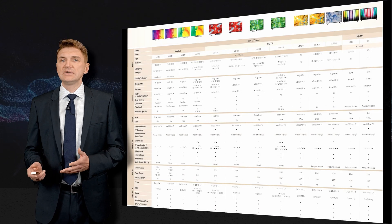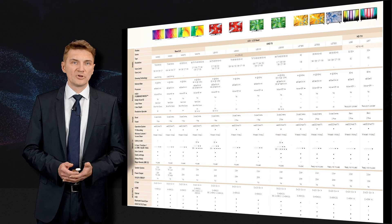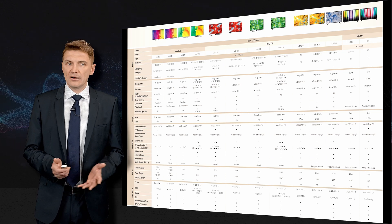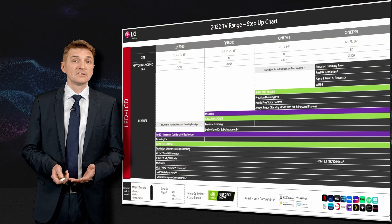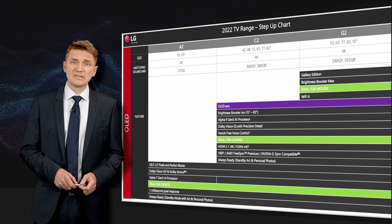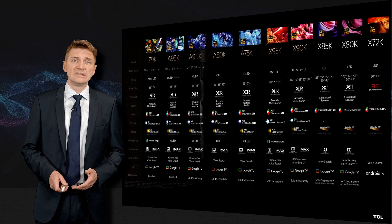In LG they have a lot of product subfamilies: OLED, QNED, NanoCell, and UHD TV — all of them are also complex. LG is even doing step-up charts to help trade or shop assistants better understand the range and focus on key functionalities.